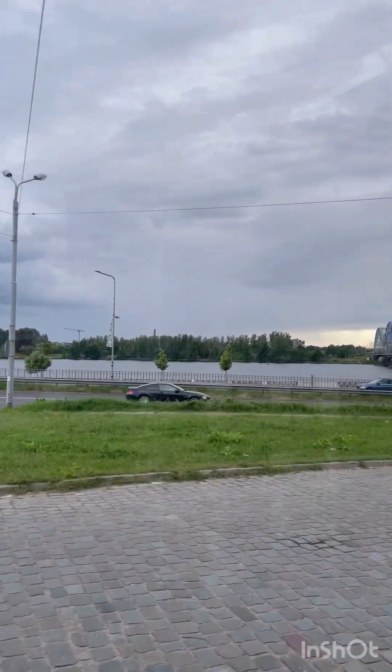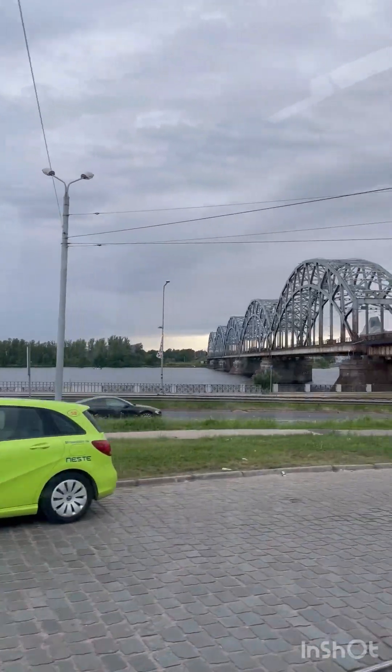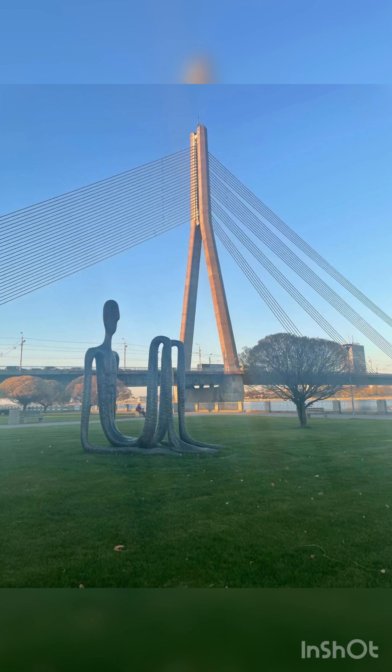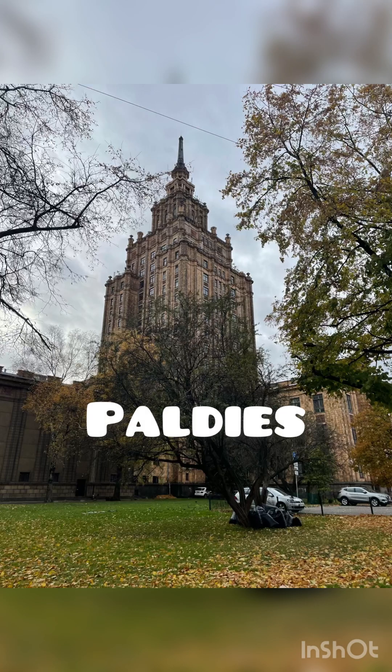And with that I conclude my list, but there is still a lot more to explore. My favorite in this list is Riga Old Town — which one is your favorite?